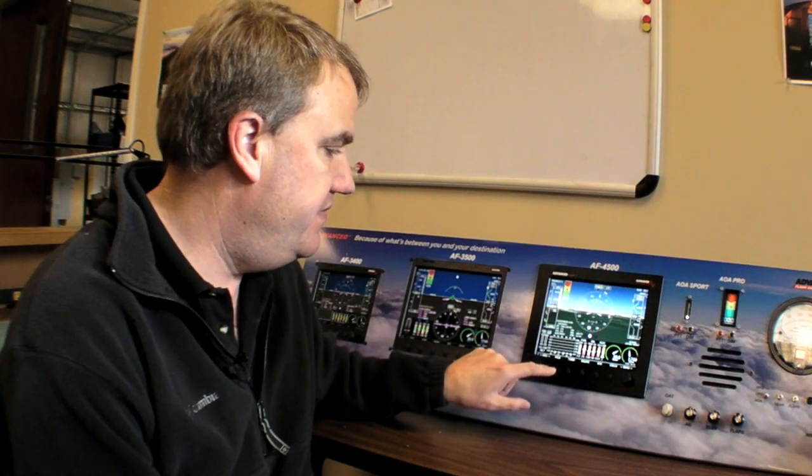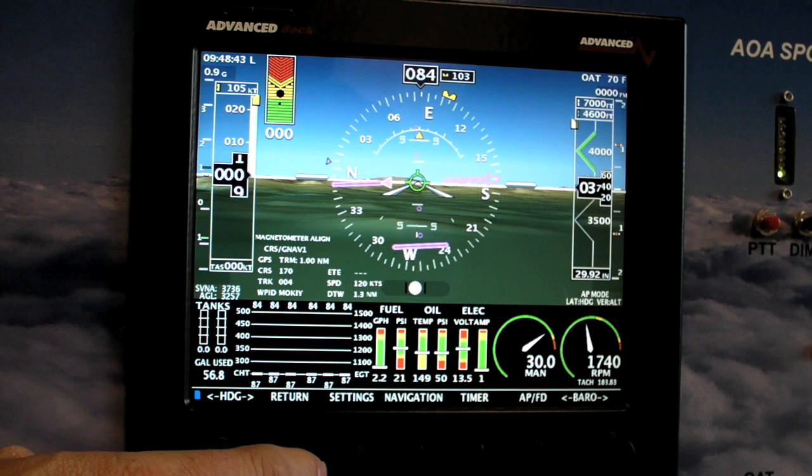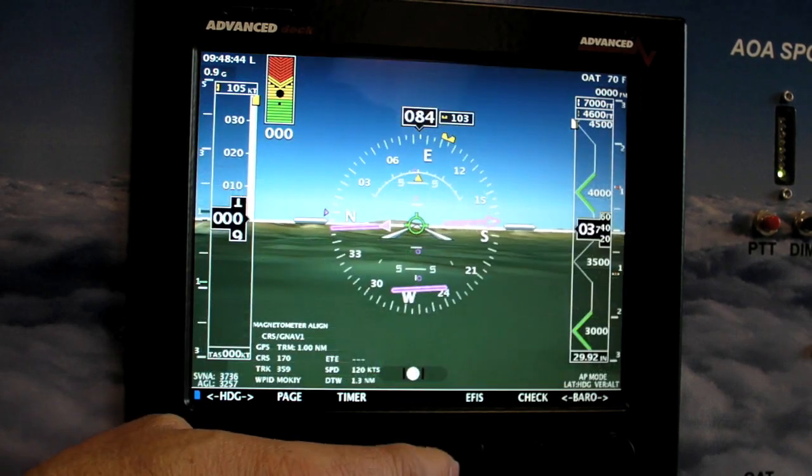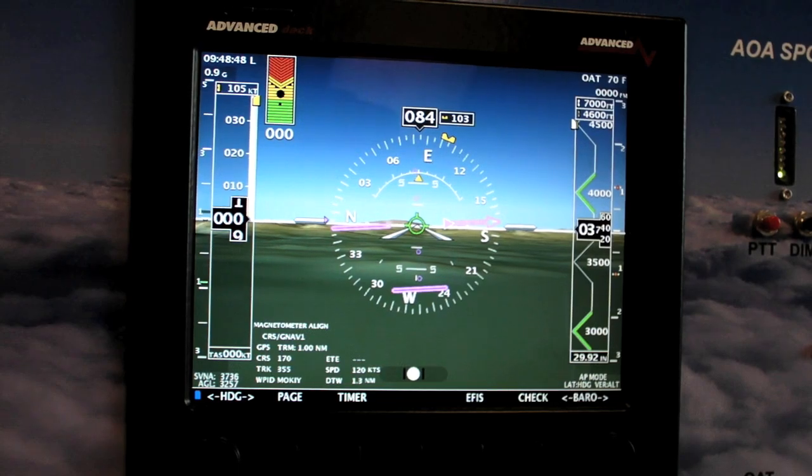The engine monitor can be selected on or off. If any of the parameters get into a red arc, it will automatically pop up. We also have audio alerts — so if you lose oil pressure while you're flying along, it'll say "check oil pressure."